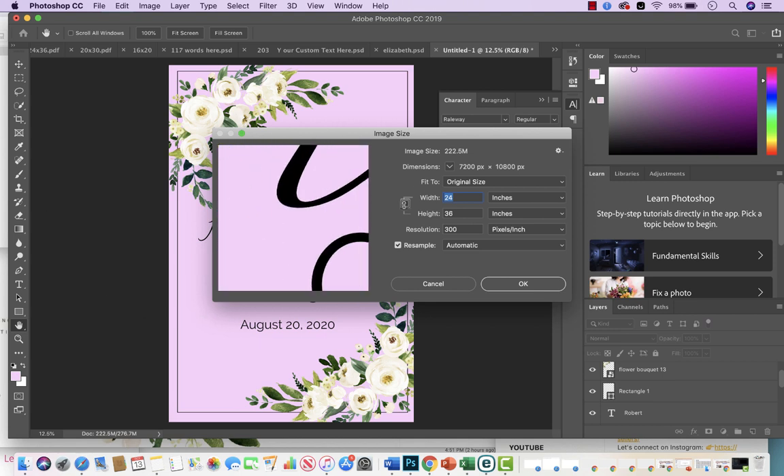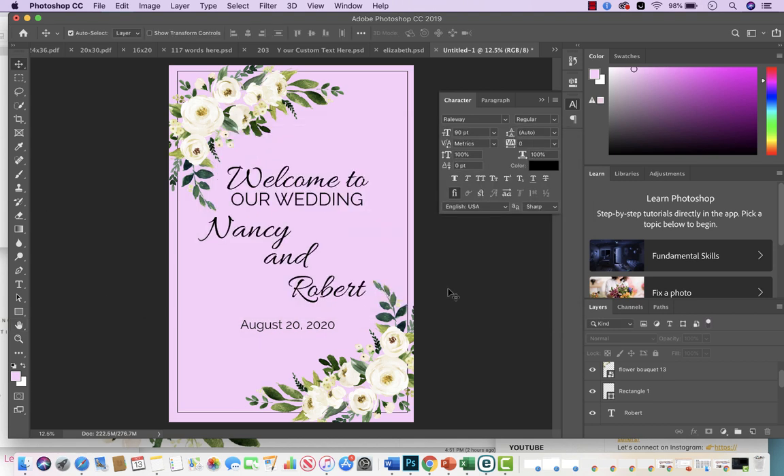Once you get the hang of it you'll be doing this like nothing — this is how I create printables to sell on Etsy. You can do wedding signs, bridal signs, baby shower signs, birthday party signs — anything you can imagine, any color you want. That's the flexibility of Photoshop. You save it as a high-quality JPEG and PDF file and send it to the customer so they can print it at their local printing center.